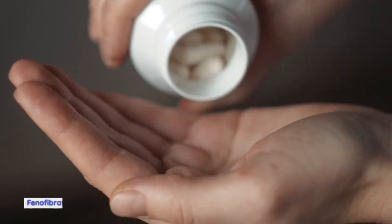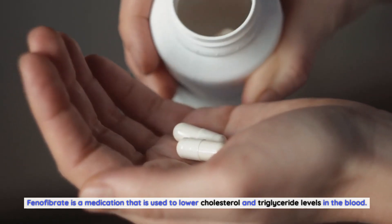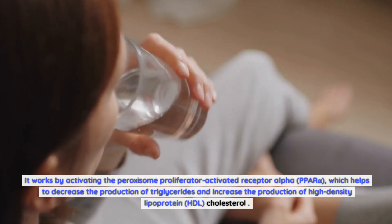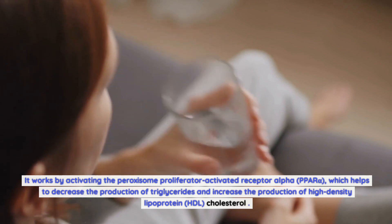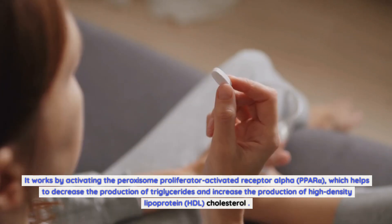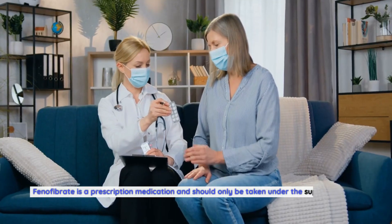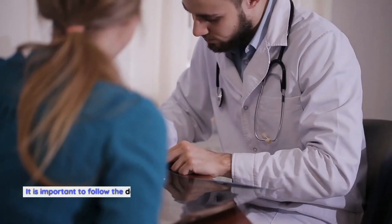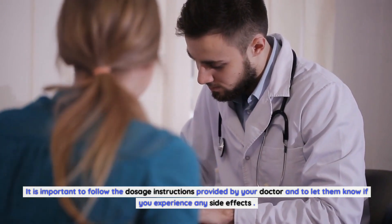Phenofibrate works by activating the peroxisome proliferator activated receptor alpha, PPAR-alpha, which helps to decrease the production of triglycerides and increase the production of high-density lipoprotein, HDL, cholesterol. This medication is available in different forms, such as capsules and tablets, and is usually taken once a day with food. Phenofibrate is a prescription medication and should only be taken under the supervision of a healthcare professional. It is important to follow the dosage instructions provided by your doctor and to let them know if you experience any side effects.